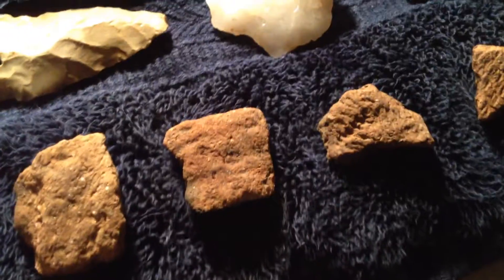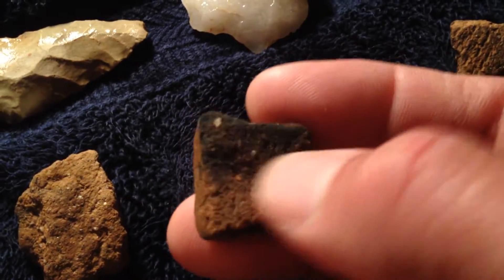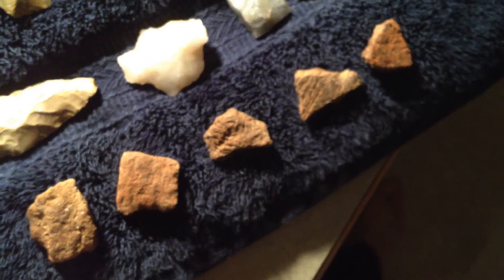Nice-looking pottery. A lot of this pottery is fairly thick, blackened on the back, cured with shells and sand — probably mussel shells around here, crushed up. Helps temper it.